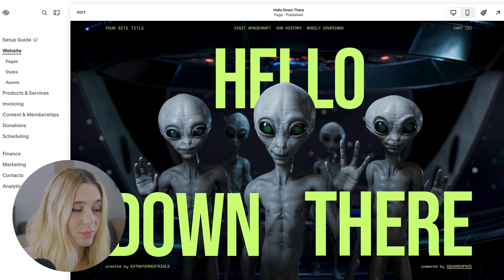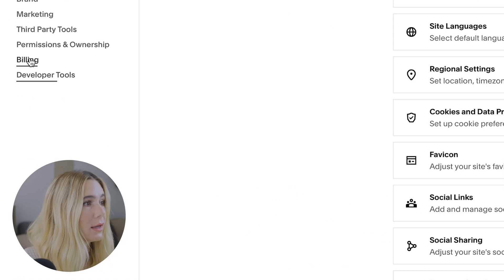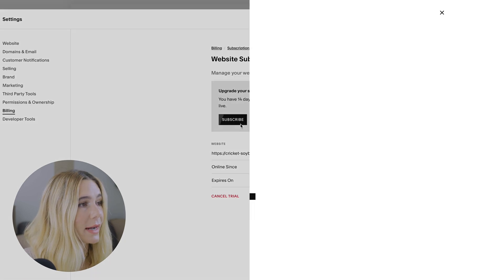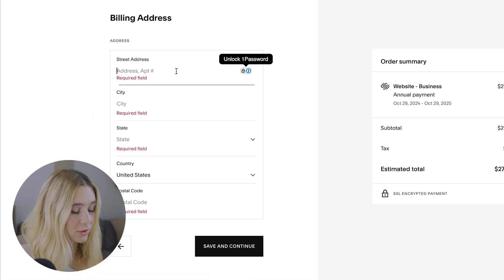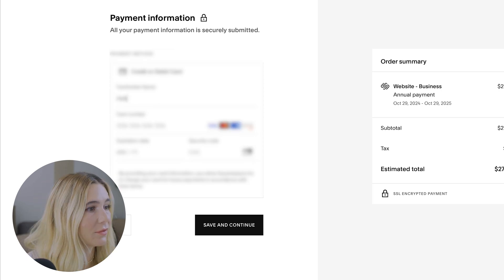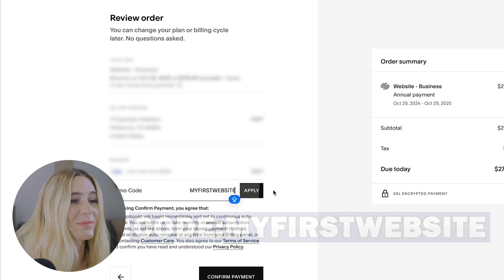To apply the 10% discount on Squarespace, go to Billing, manage your subscription, and click Subscribe. Select a plan — the most popular — and choose to pay annually. Enter your address and save, then enter your credit card details. Add the code MYFIRSTWEBSITE in all caps, and the discount will be applied.